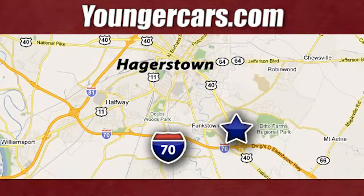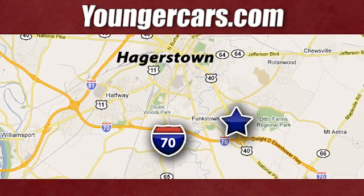We're conveniently located at 1945 Dual Highway in Hagerstown, Maryland.